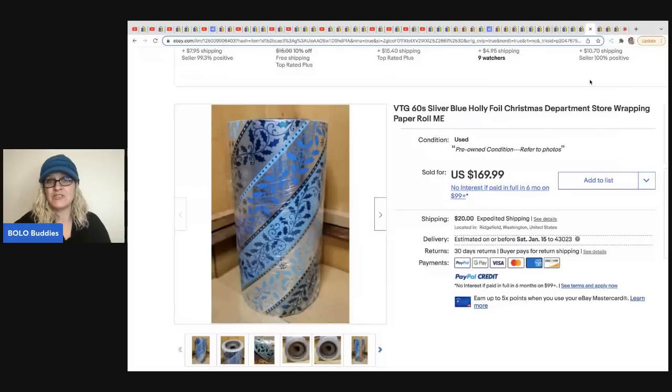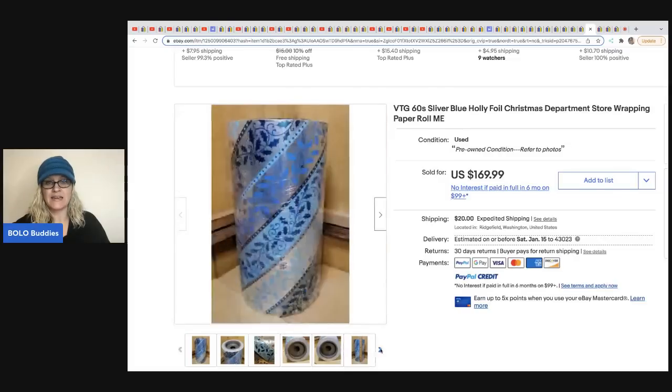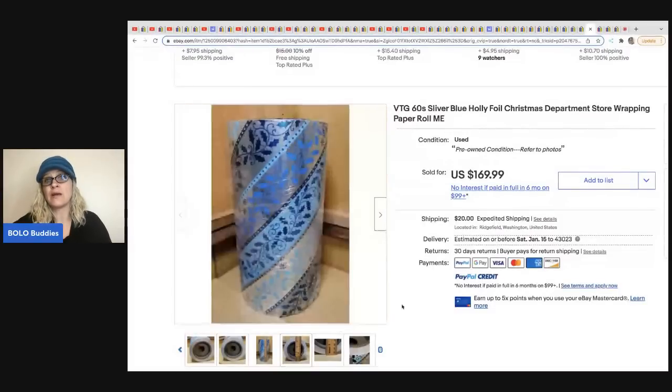This one came from Noel Farm Girl Scavenger. It is Christmas department store wrapping paper — a huge roll. She went to an estate sale clean out and found it in a cubby under the stairs, and got it free. She sold it for $169.99. If you go watch the thrift battle on Primetime Treasure Hunters channel where she appeared, she talks more in depth about it. She also posts screenshots of her sales on Instagram, which is a great way to learn quickly.